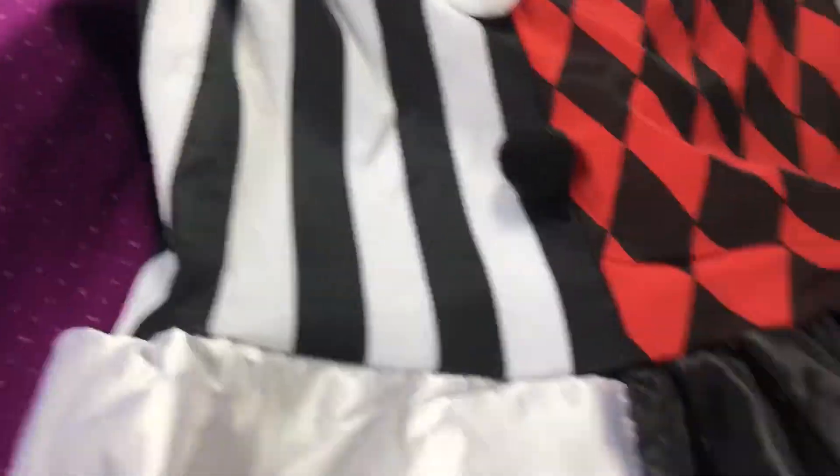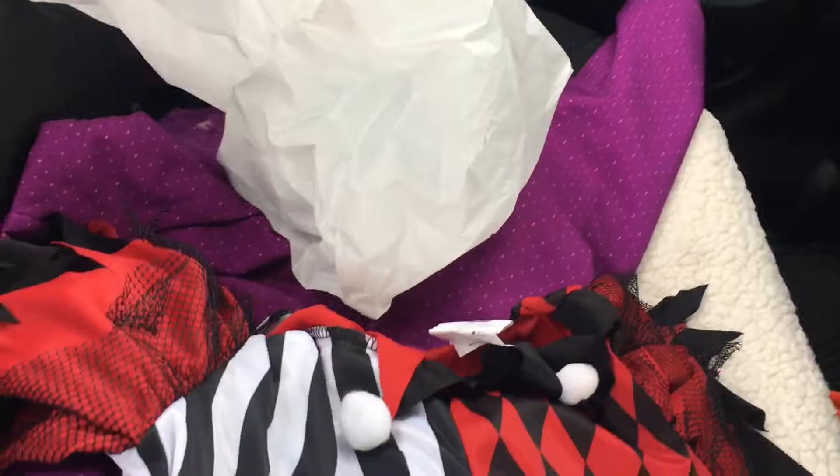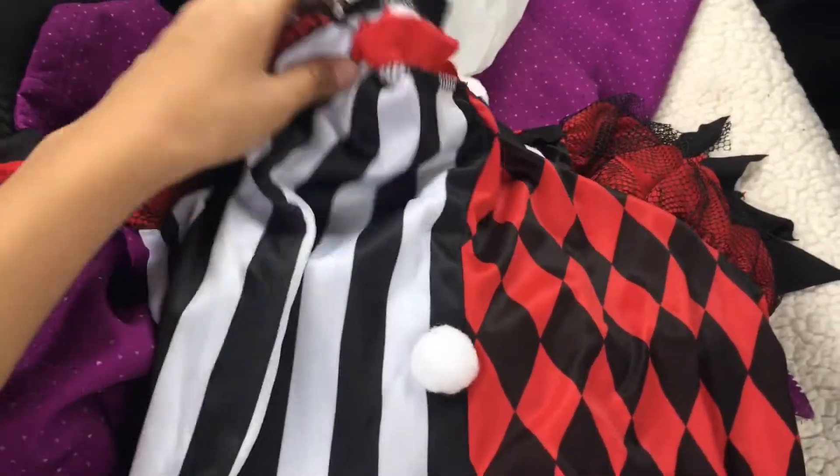So I tried on the costume at the store, and I'm just gonna show you how the costume looks. I'll be right back. I'm back, and here's how it looks — it's just laid out on the car seat. Here's how it looks.